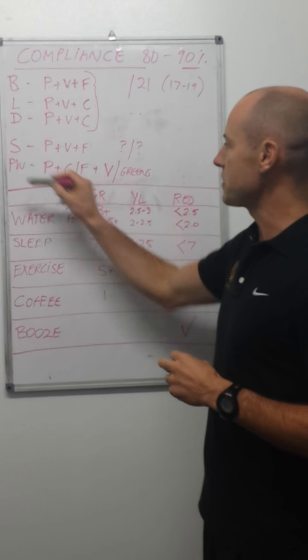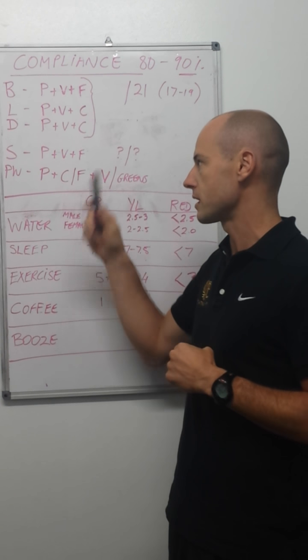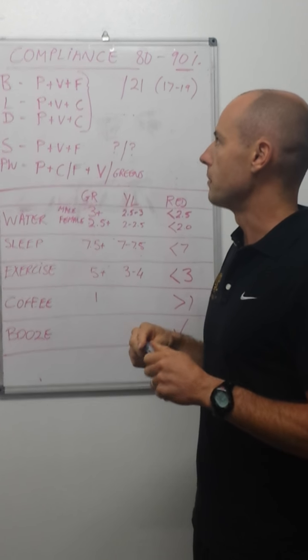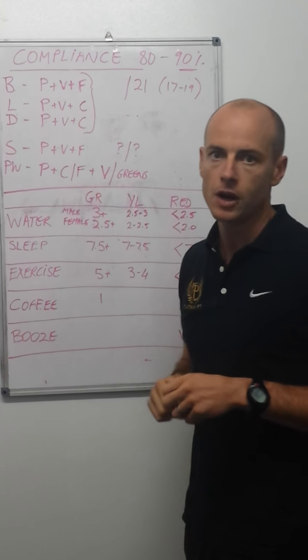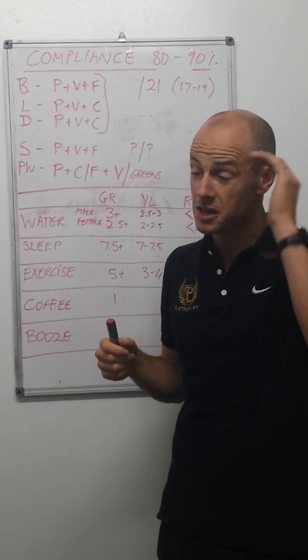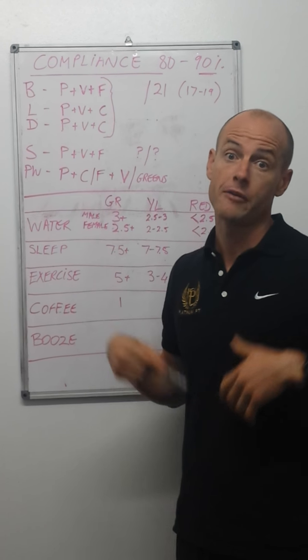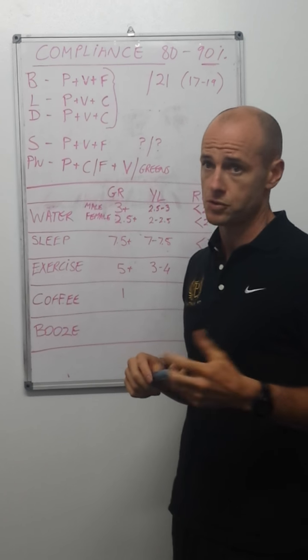The way things change post-workout is that we need protein and carbs, without a doubt. If you train before breakfast, your breakfast would have a carbohydrate component in it as well. We don't want to see just protein and fats after training — we want to see carbohydrate replace all the muscle glucose you've lost through training.